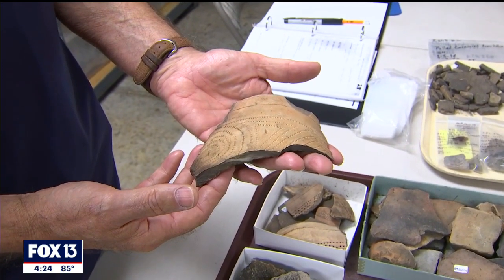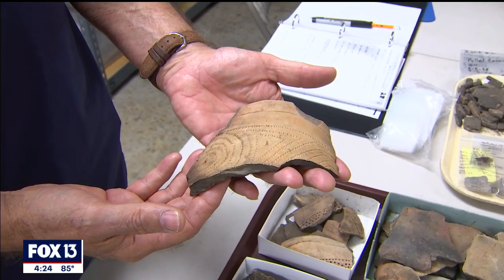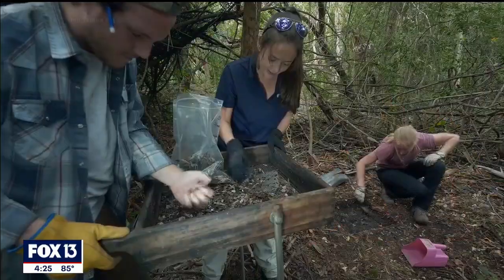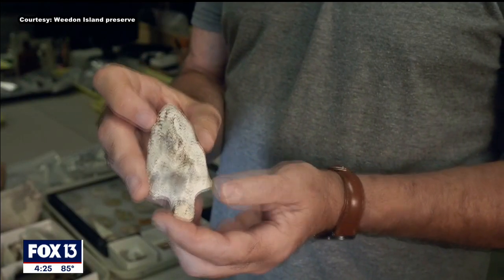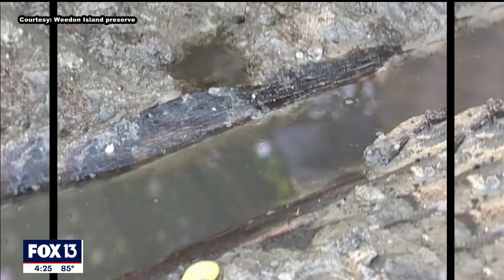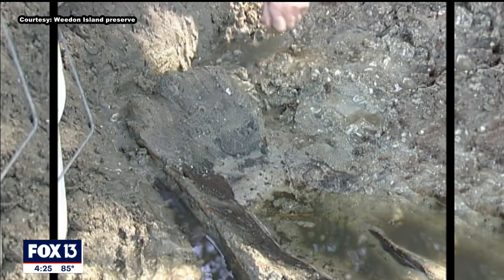When the Smithsonian Institution excavated here in the 1920s, they found in the burial mound ornately decorated ceramics. Some of the most fascinating parts of understanding Weedon Island and its history is the history of everyday life and domestic areas — how people really lived in a marine environment.